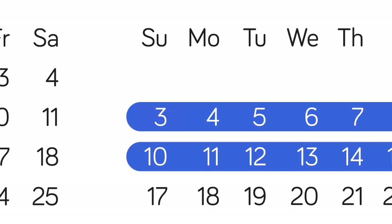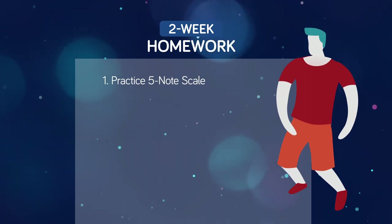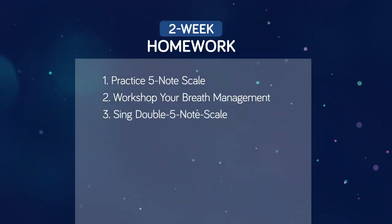In a minute, I'll show you how it all applies to singing a song, but first, let me set you some homework. For the next two weeks, I want you to do the following things in the order I give them. Number one: practice the five-note scale with the bend throughout — you can download the backing track for free via the links in the description. Number two: workshop your breath management with the eight, ten, and twelve-count activity, practicing your mindfulness while you develop better supervision of your airflow. And number three: sing the double five-note scale, paying particular attention to your placement and the sense of tonal freedom throughout your sound.